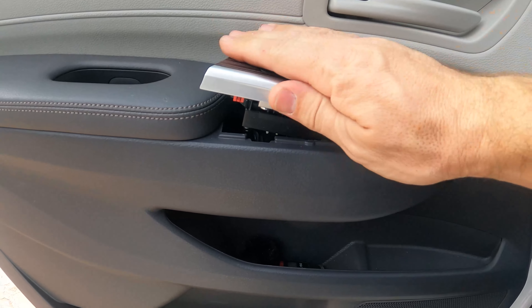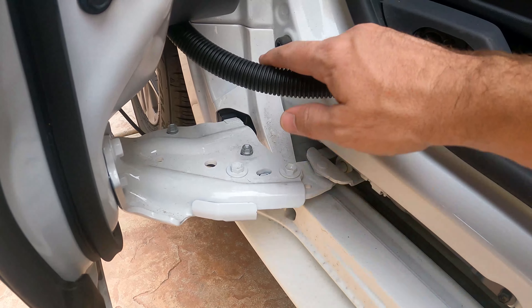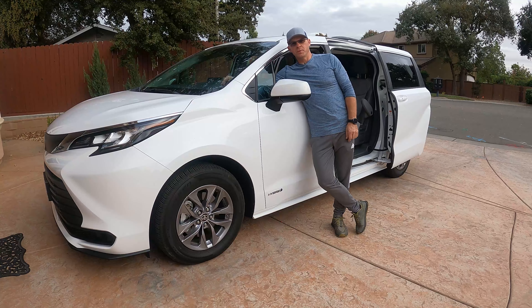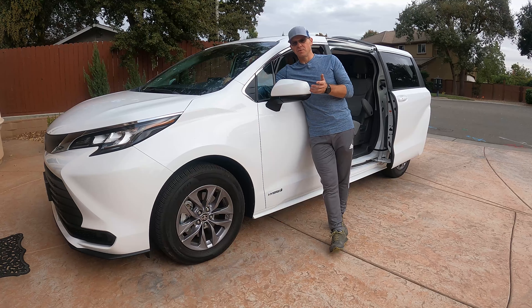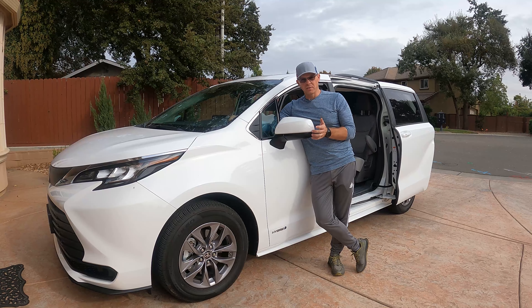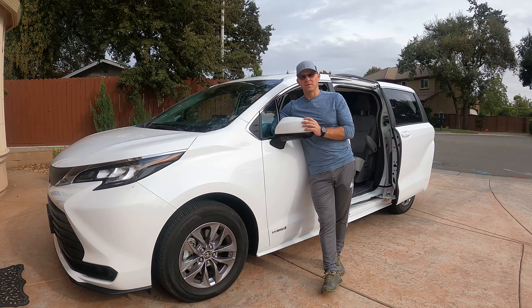This is a 2021 Toyota Sienna LE Hybrid, four-cylinder 2.5. In this video I want to show you something you need to know before you buy it. Today we're going to look at some things I believe Toyota could have done better. It's a good car, but some fit and finishes they could have done better.